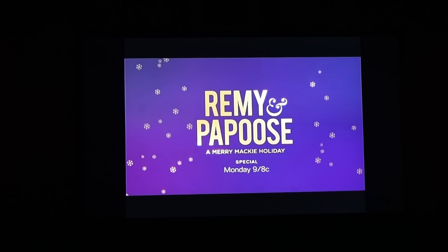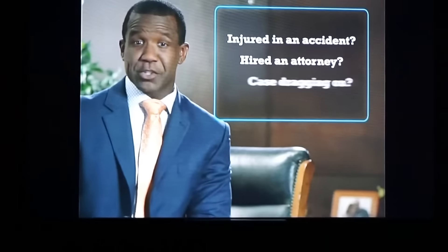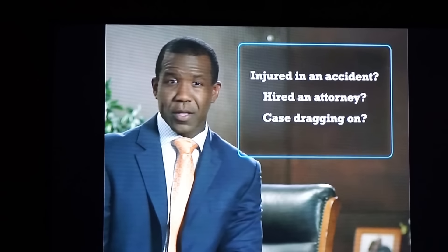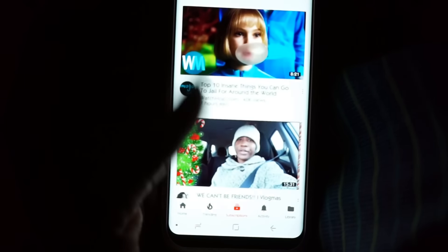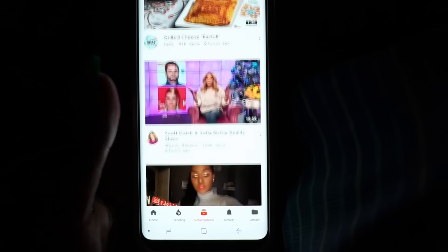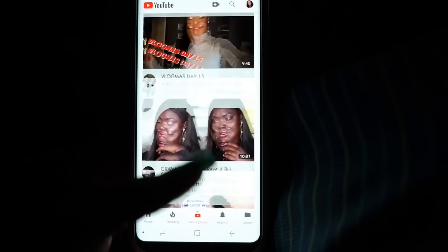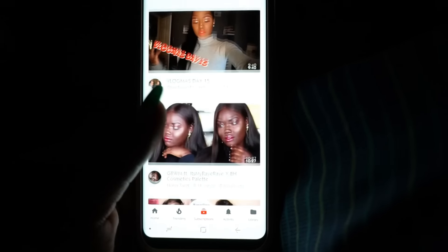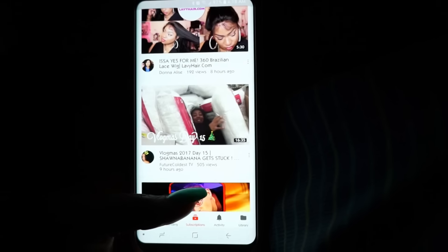Like I said, it's 4am. I need to find some YouTube videos to watch. I haven't watched the Glam Twins today — the video is nine minutes, I guess I'll watch it in a second.